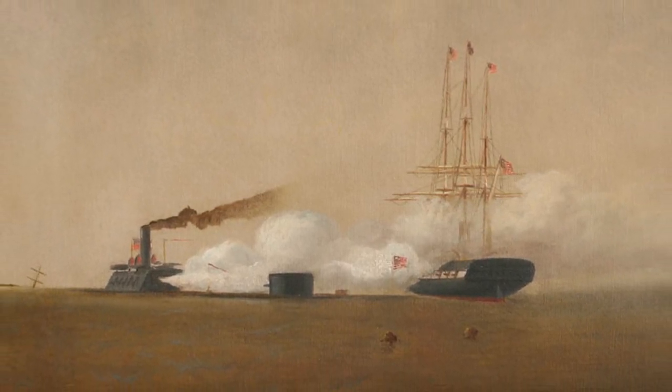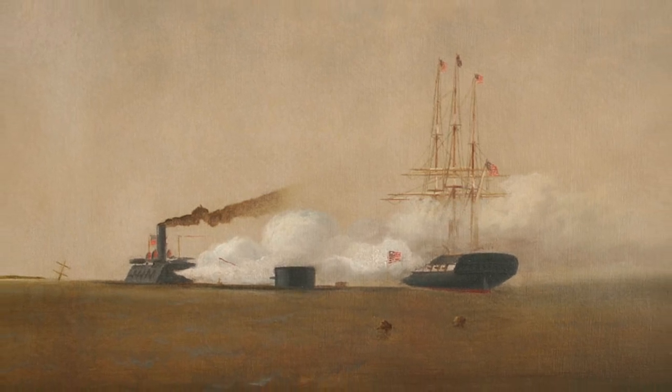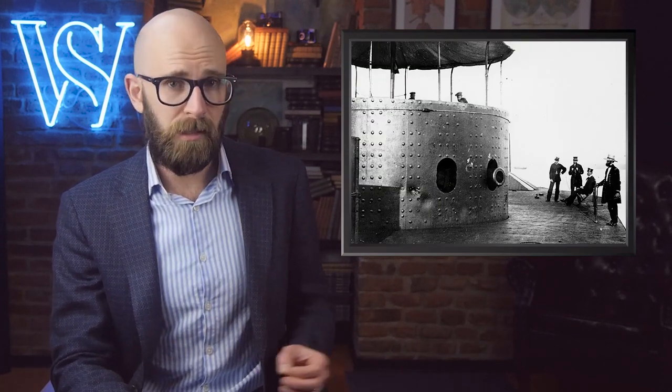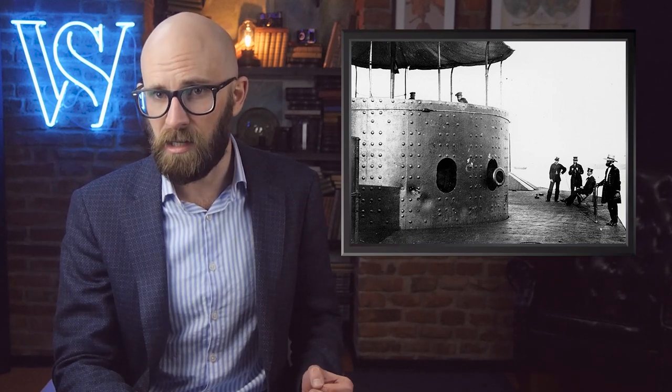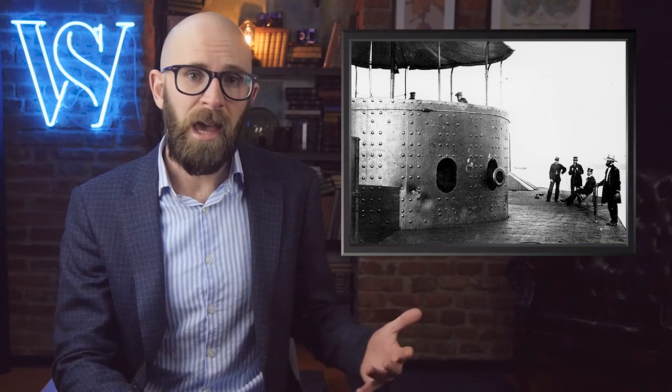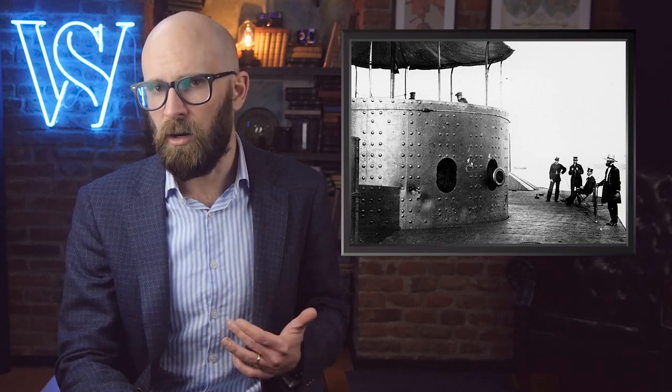Monitor fought only once during its brief career, battling CSS Virginia to a standstill at Hampton Roads before the latter withdrew up the James River. The only other time it fired its guns in anger was in support of Union troops at the Battle of Drury's Bluff in May 1862. After retiring at Hampton Roads, the ship sank while under tow off Cape Hatteras, North Carolina. The United States built around 60 ironclads during the remainder of the war, many of them improvements on the monitor design. By the end of the war, every wooden-hulled warship in the world was essentially obsolete.